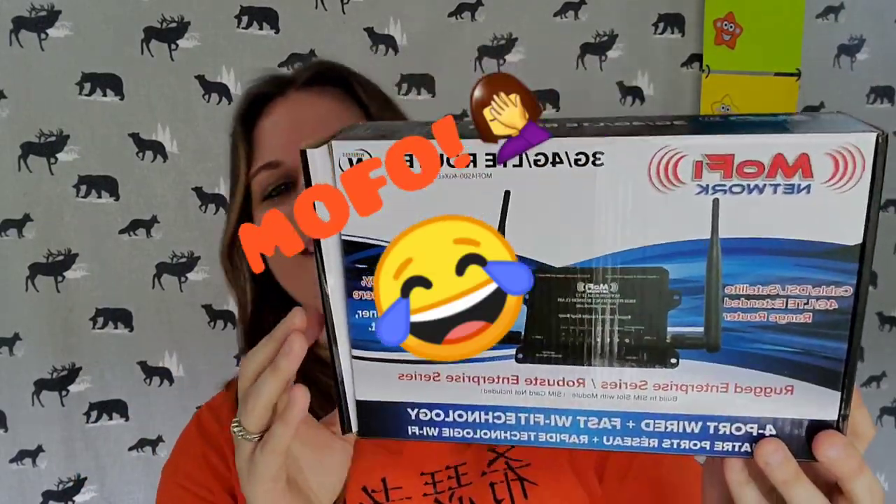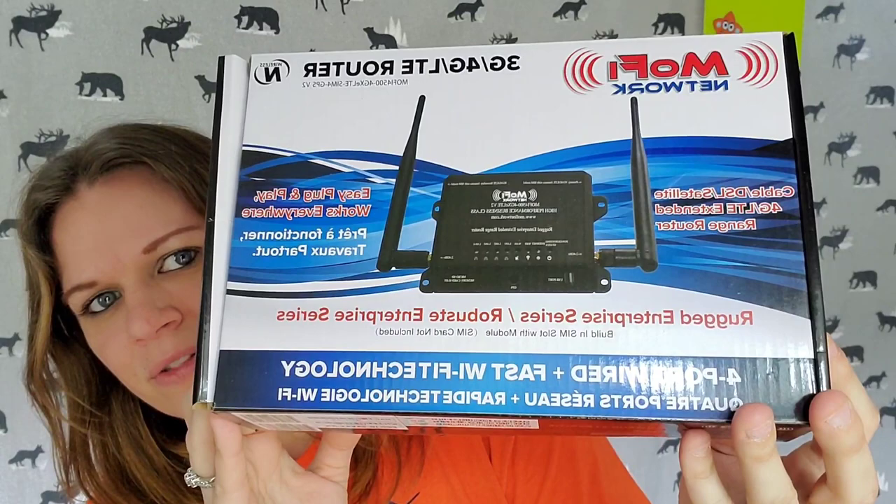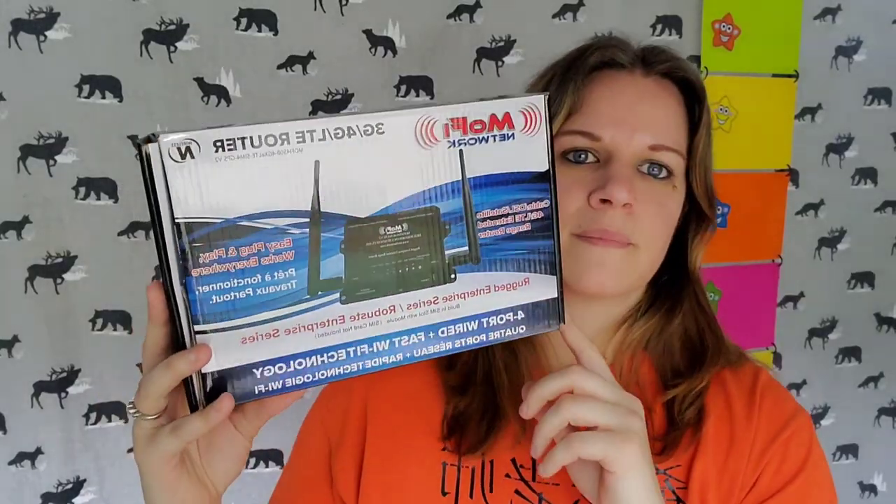It is a MoFi — a 3G/4G/LTE router. This one has four different long-range antennas. On the standard models you only have one, maybe two, and you buy the others as upgrades, but this one has all four already. There is actually a notice inside it that says it is the best model they currently sell. It's the MoFi 4500 combo, and there are all kinds of directions in there — you can't mess it up.